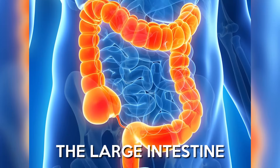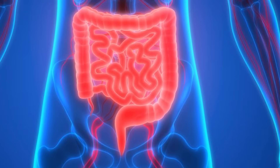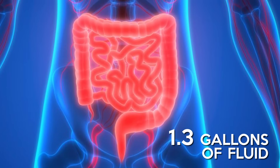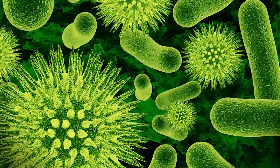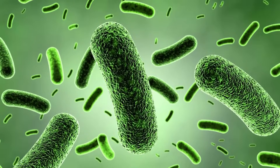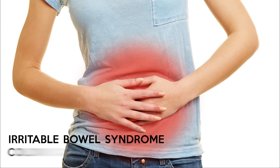The large intestine, or colon, is about 5 feet in length and it's called large because it's wider than the small intestine. Digestion creates up to 1.3 gallons of fluid and the main job of the colon is to reabsorb most of this fluid, so things move slowly — it can take 18 to 24 hours for food to leave your digestive system. The large intestine hosts billions of beneficial bacteria called gut flora or the microbiome. They manufacture and extract certain vitamins and fermentation by the gut bacteria creates gas. Fibre is very important for a healthy gut. Diseases and disorders of the colon include irritable bowel syndrome and colon cancer.